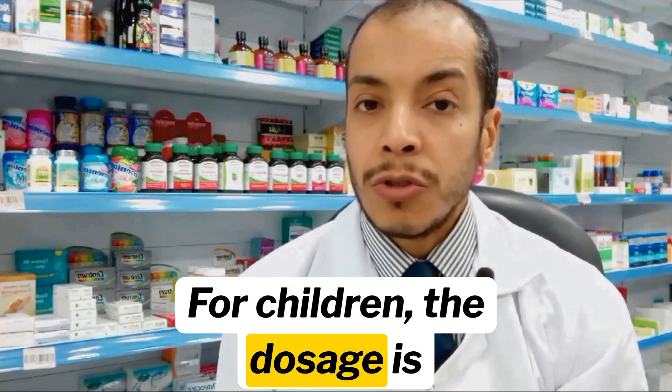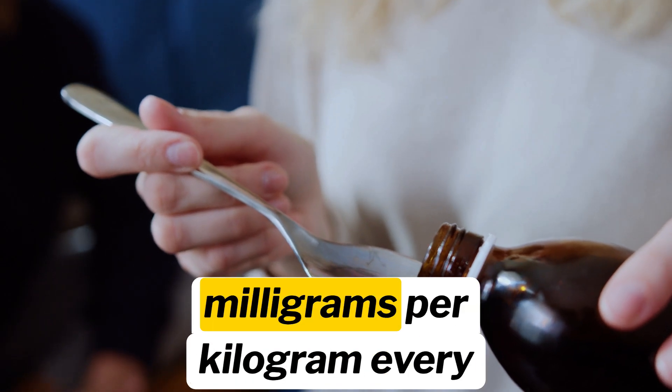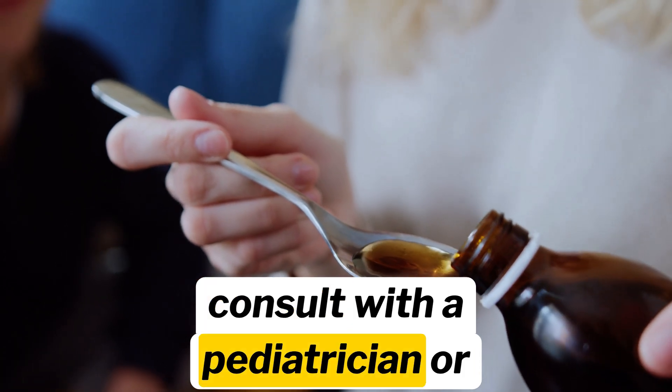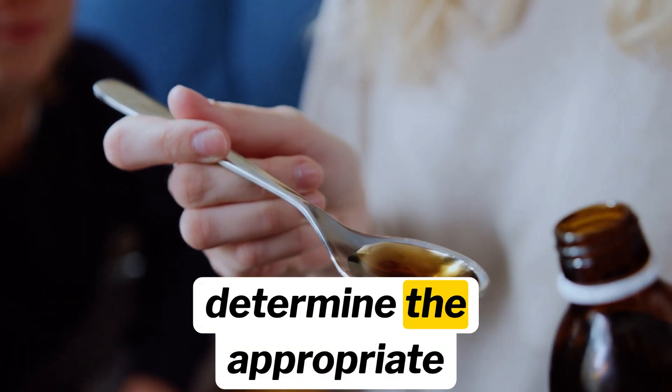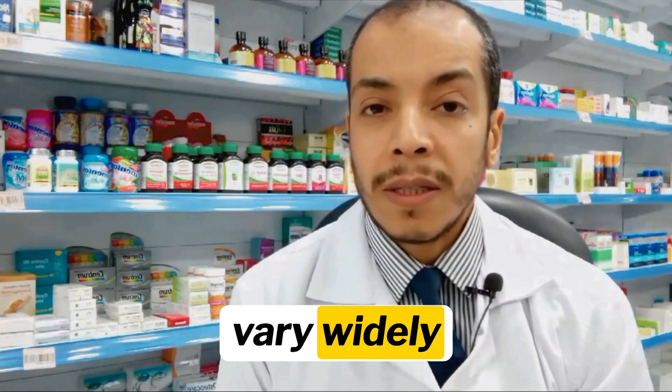For children, the dosage is primarily calculated based on their body weight, usually ranging from 5 to 10 milligrams per kilogram every 6 to 8 hours. Always consult with a pediatrician or healthcare provider to determine the appropriate dosage for your child's specific needs, as children's tolerances and reactions can vary widely.